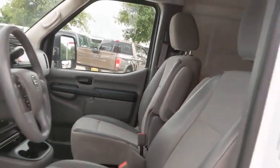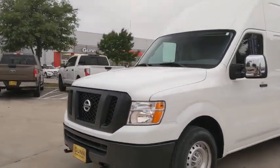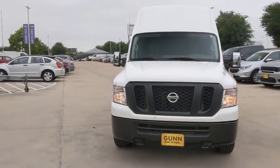This vehicle is CARFAX certified one owner and qualifies for the CARFAX buy-back guarantee. This beauty is sure to make you the talk of the neighborhood, so call or drop in for a test drive today. Thank you.